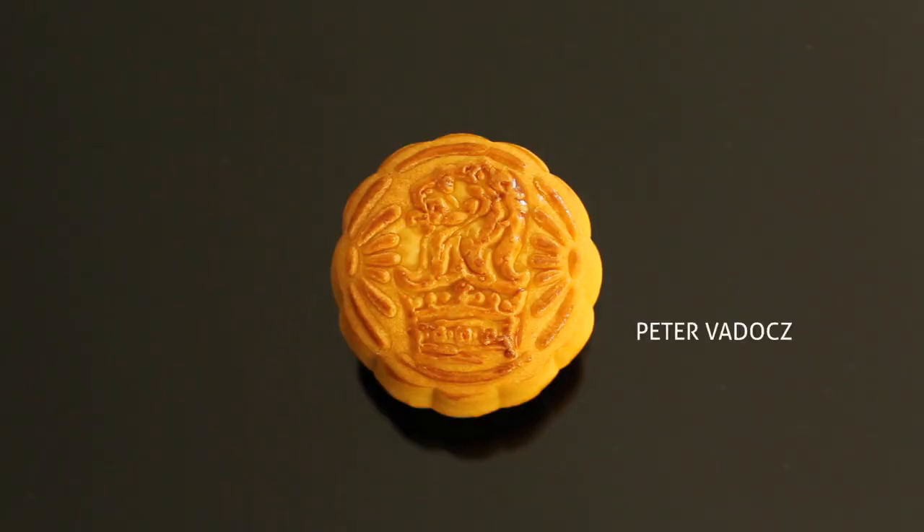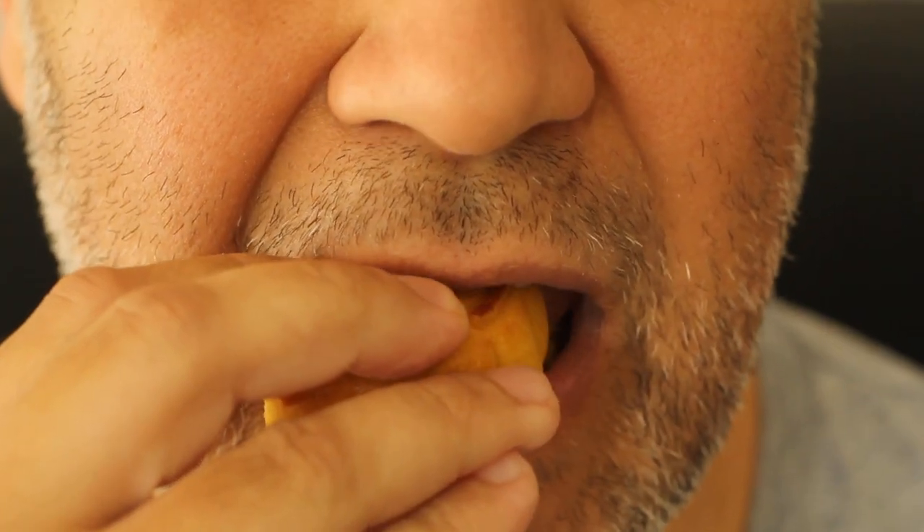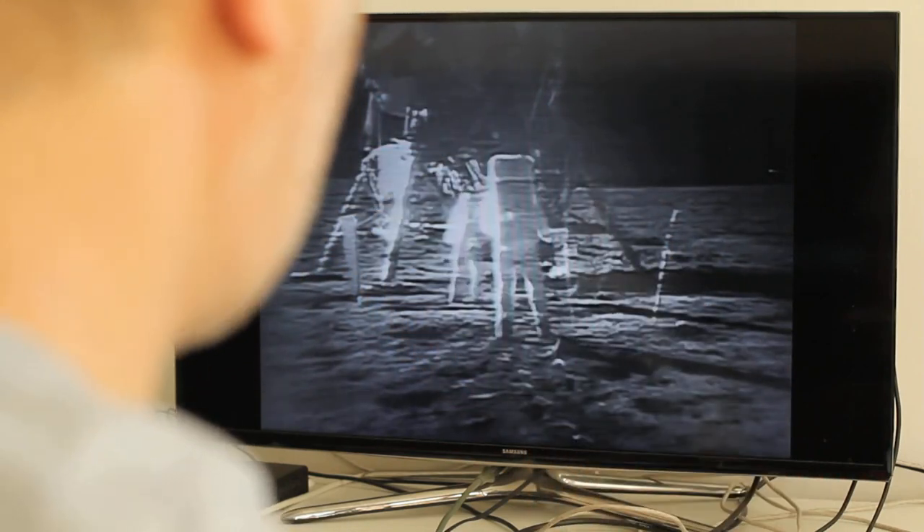Buzz is erecting the solar wind experiment now. You've got a good picture, huh? There's a great deal of contrast in it and currently it's upside down on our monitor, but we can make out a fair amount of detail. Great. I guess you're about the only person around that doesn't have TV coverage of the scene.